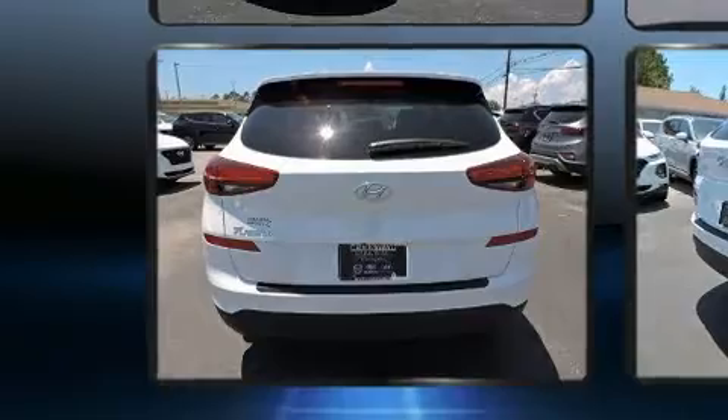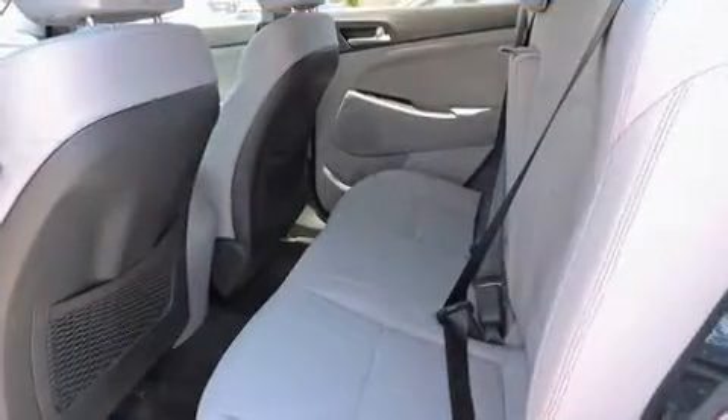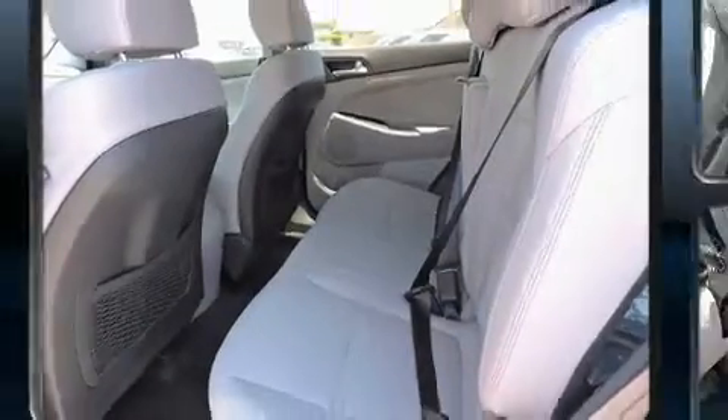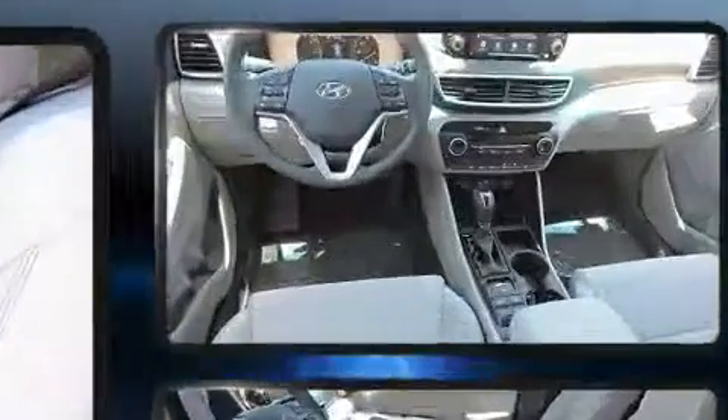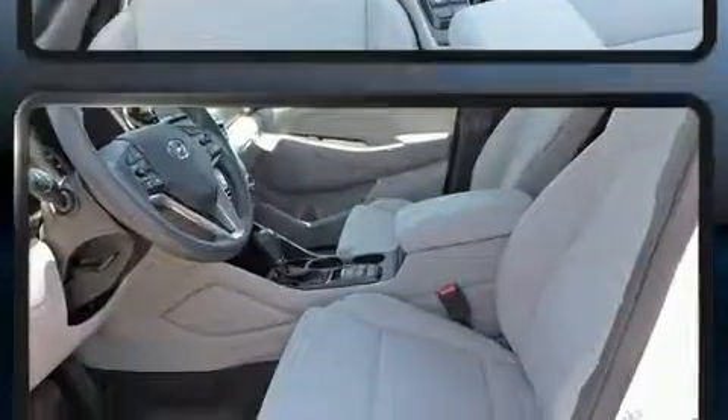Hyundai prioritized comfort and style by including a rear window wiper, a tachometer, adjustable headrests in all seating positions, heated seats, fully automatic headlights, lane departure warning, and a blind spot monitoring system. Audio features include an AM/FM radio, steering wheel mounted audio controls, and six well positioned speakers.